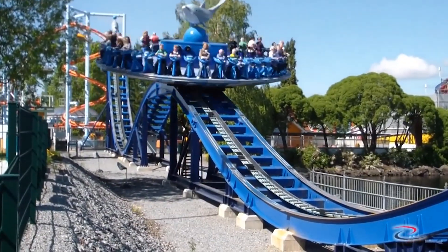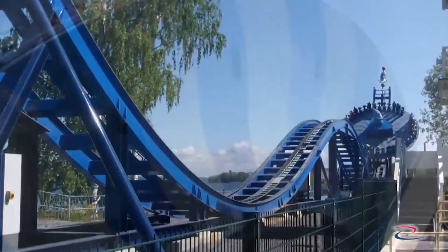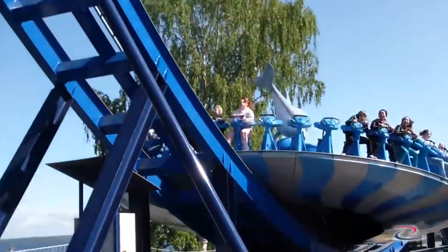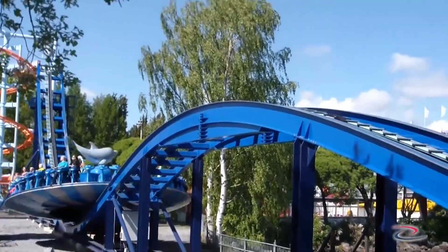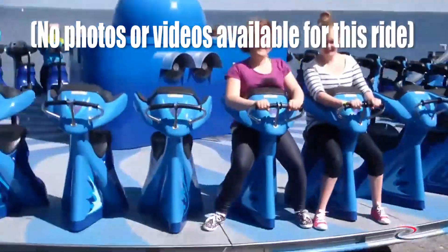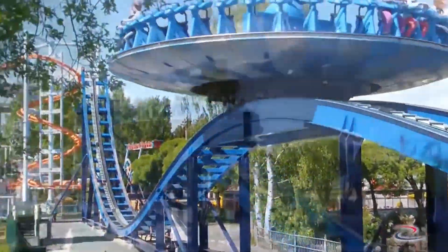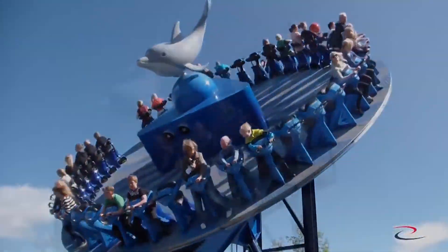Then there is the Disco Coaster, which Zamperla likes to call a coaster-flat ride hybrid, as it adds a small airtime hill to the ride, making it a much longer and more complete ride experience. This can be configured with the 24 or 40 person gondola also found on the Mega Disco, and it is only available as a permanent model. Next, we have the very rare Skater, which used a new rectangular gondola that seated 24 riders in a more generic sit-down, inward-facing position. It came in both a transportable and permanent version, and it is now discontinued.